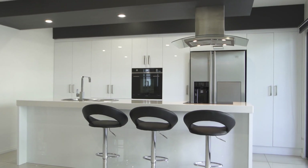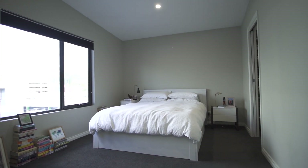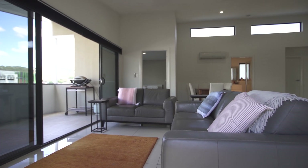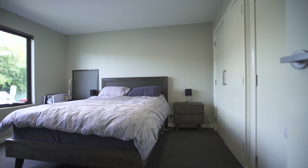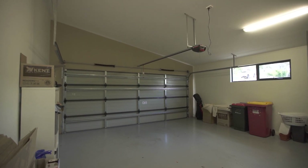Modern and tastefully constructed — rent both, live in one and rent out the other, or Airbnb. The opportunities are endless. Featuring two bedrooms in each townhouse and one bathroom with a double garage, both townhouses are designed to feature privacy from one another with separate access for each.